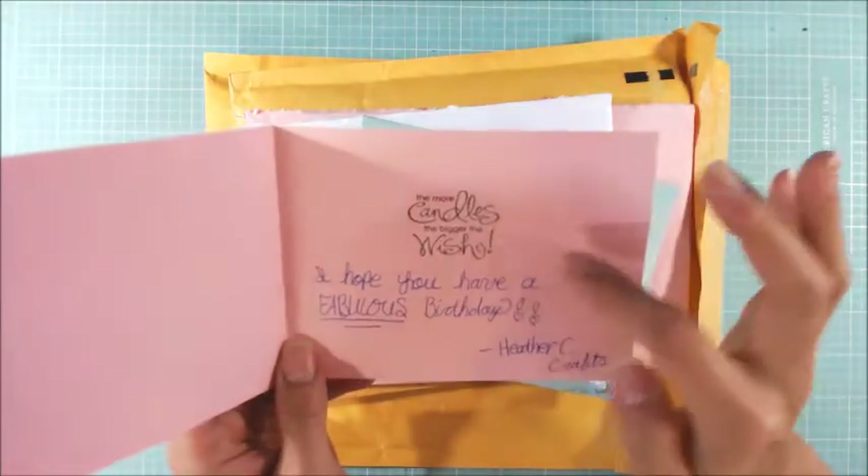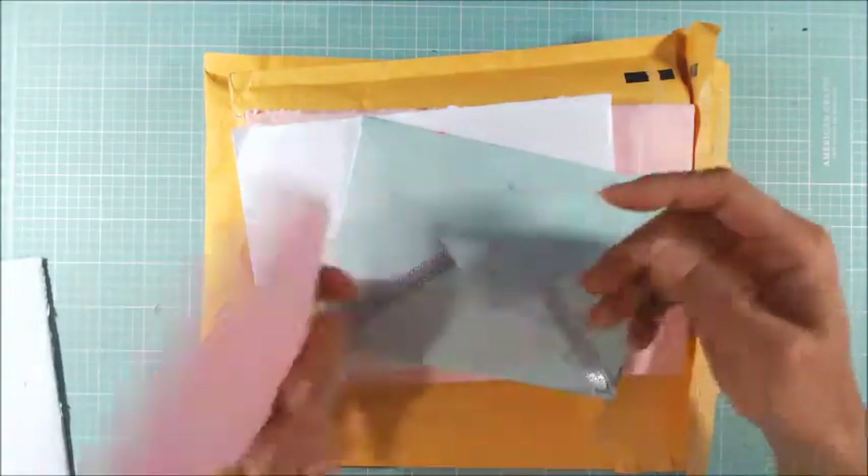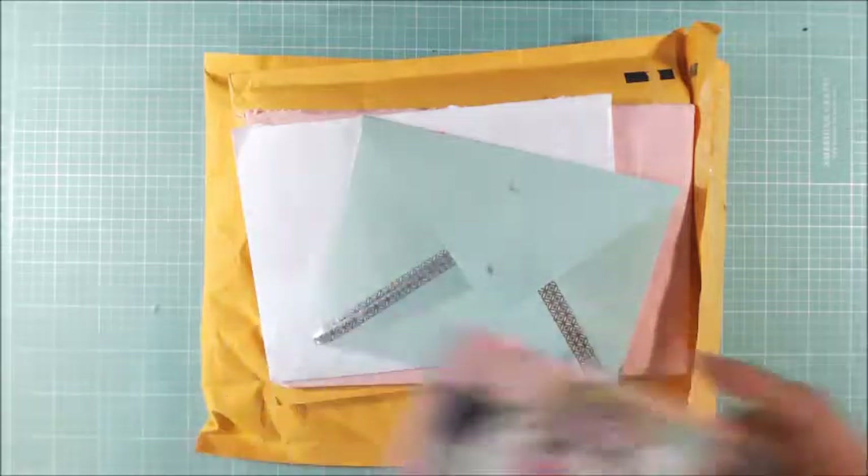And then inside, oh look how sweet. The more candles, the bigger the wish. I love that. Thank you so much, Heather. That's adorable.